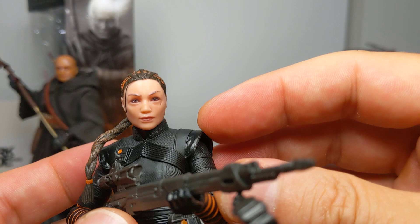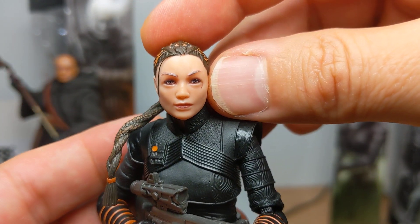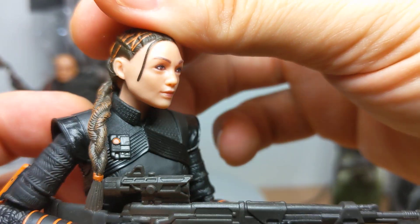Really quite impressed by this figure. Ming-Na Wen, a.k.a. Fennec Shand, is cool. The eyebrows kind of freaked me out — they should have been darker. But there we go, Ming-Na Wen is done.